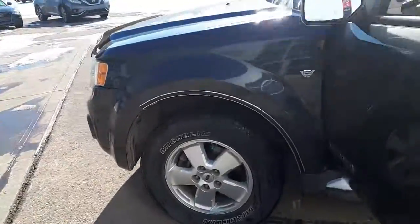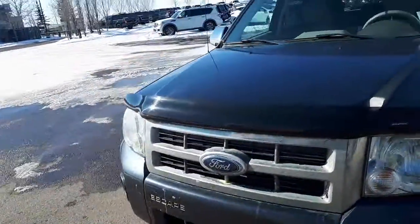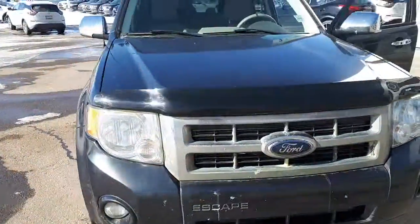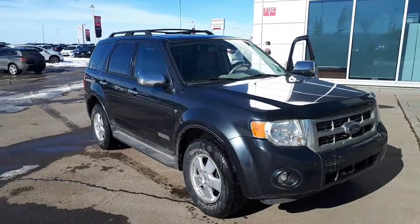Anyways, that's a quick look at it. If you have any questions, please contact me here at Sherwood Nissan, 780-449-5775. Ask for Mark J. Thanks a lot.